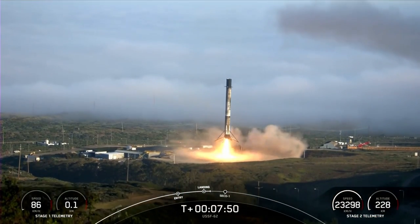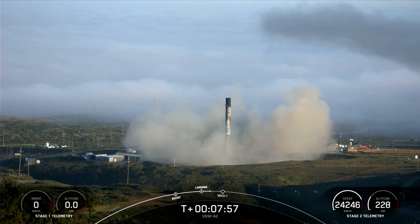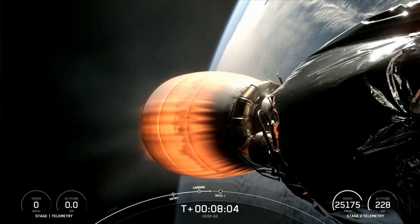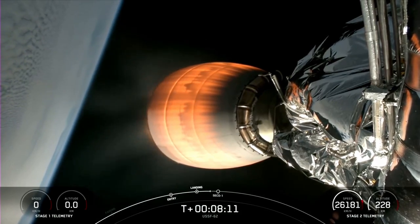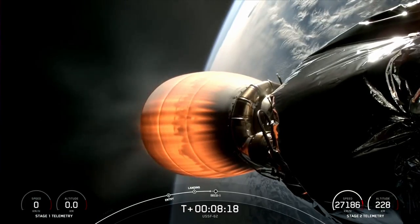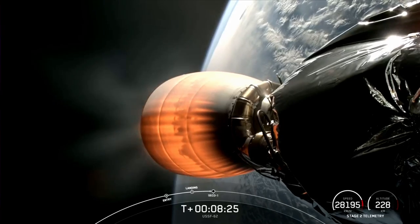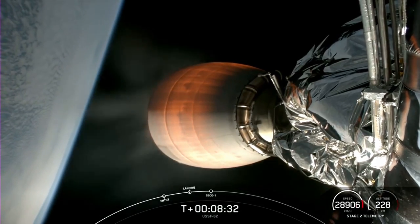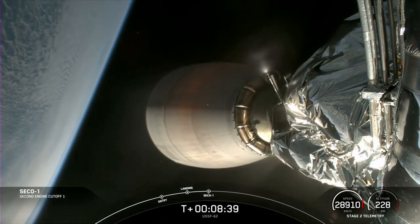Stage one landing leg deploy. Stage one landing confirmed! We have successfully made the 279th landing of an orbital rocket booster stage. Stage two FTS is safe. Coming up next we will have second stage engine cutoff, or SECO-1, followed by about a 40-minute coast phase as the vehicle ascends to its target orbit. On screen is a live view of the MVAC engine continuing its burn. Confirmation of MVAC shutdown — we are heading into the coast phase.